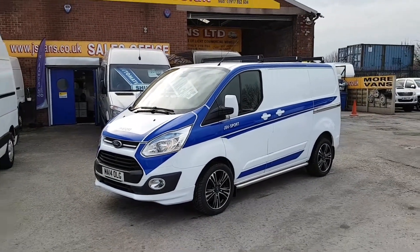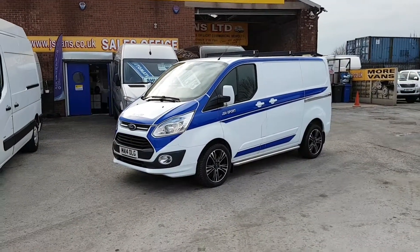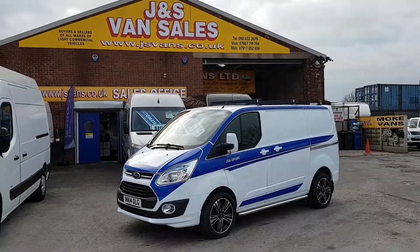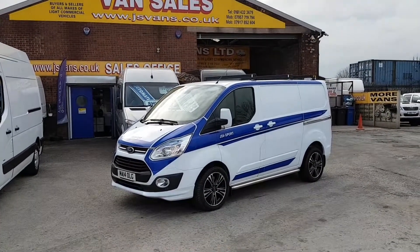We have a choice of these in stock at the moment. Go to www.jsvans.co.uk. Open seven days — thanks for watching the video.